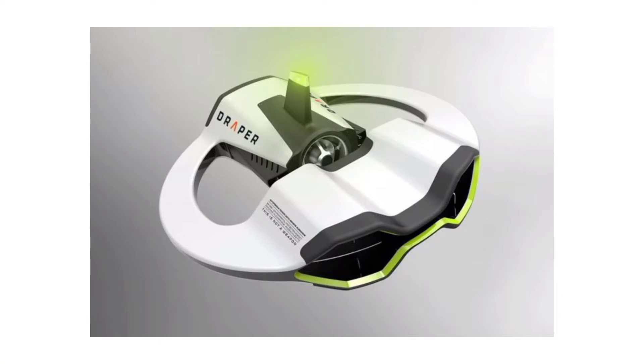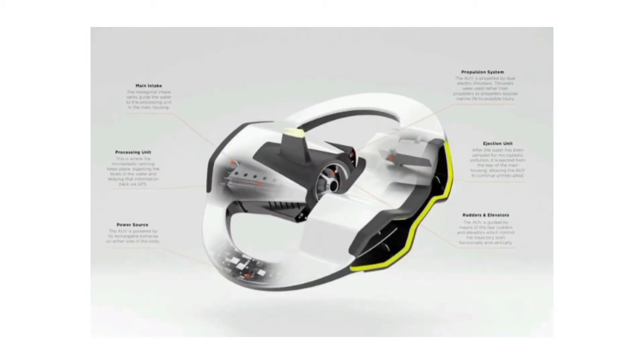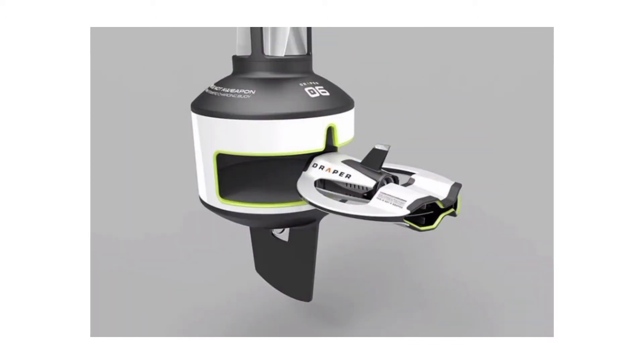It's always been my contention that to unlock a drone's full potential, it should be equipped to do something humans can't — like trawl the ocean for something imperceivable to the human eye: plastic microparticles. The Draper Autonomous Underwater Vehicle is an award-winning autonomous drone designed to swim through ocean waters, detecting and analyzing plastic particulate matter.